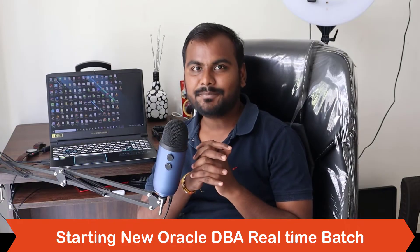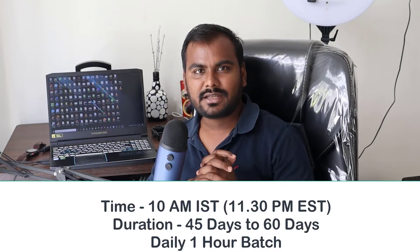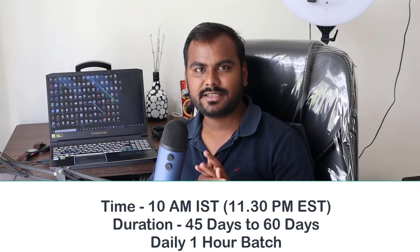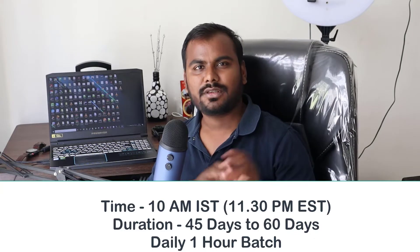Hello friends, welcome back to my channel. My name is Ankush. I want to tell you that I'm going to start my new Oracle DBA batch from this Monday. The timing will be 10 o'clock IST (Indian Standard Time), which is 11:30 PM EST. It is a daily one-hour batch and the duration will be 45 to 60 days, going around two months.